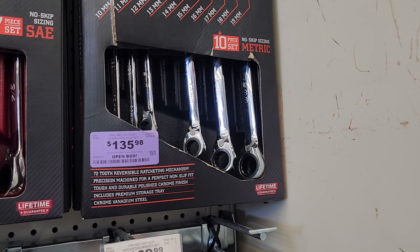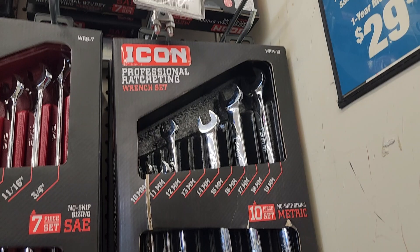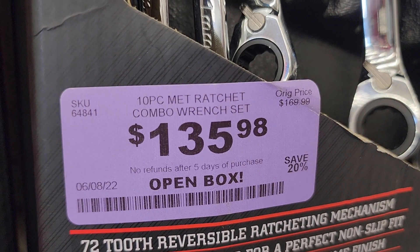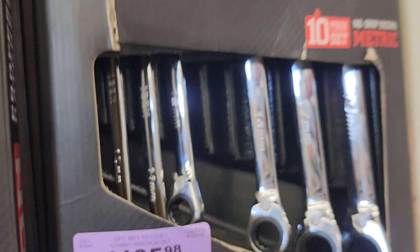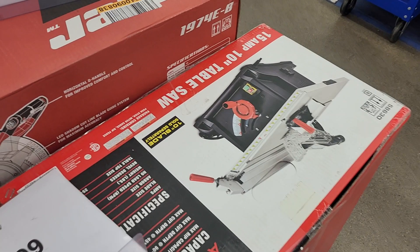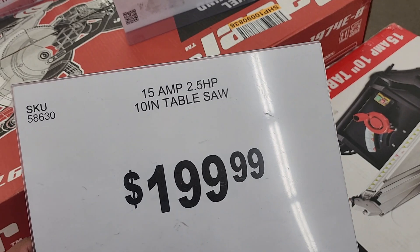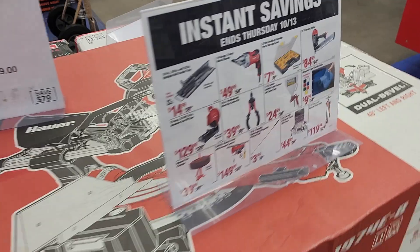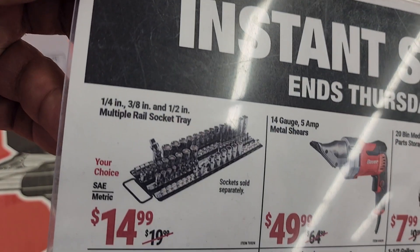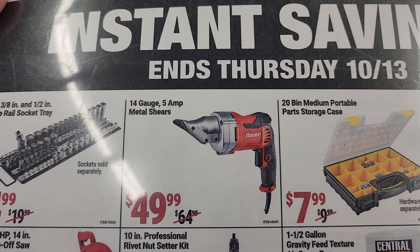They've got the Icon ratcheting wrenches on clearance for $135, regular price around $169. The Quinn brand is kind of up there with Icon pricing, but I don't believe they're professional-level tools. I would still stay with Pittsburgh for a DIYer or someone who's not a professional. If you're a professional, go with Icon — and make sure you use those coupons on the Icon wrenches.